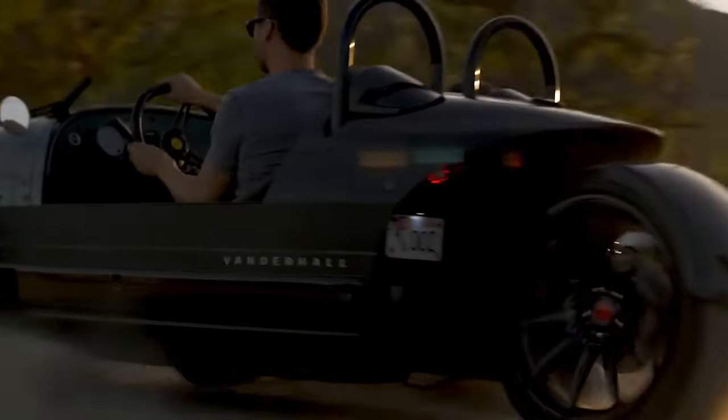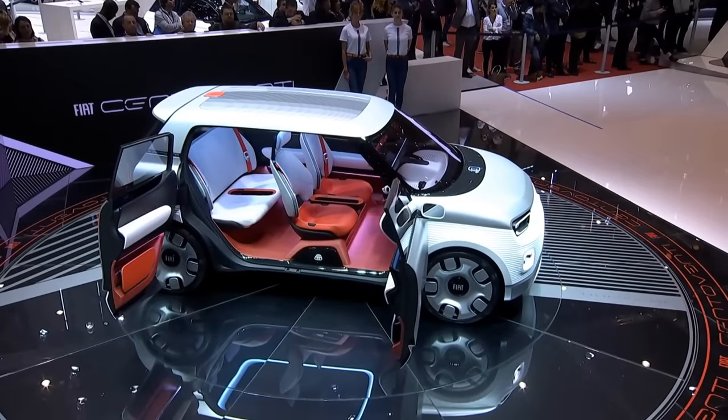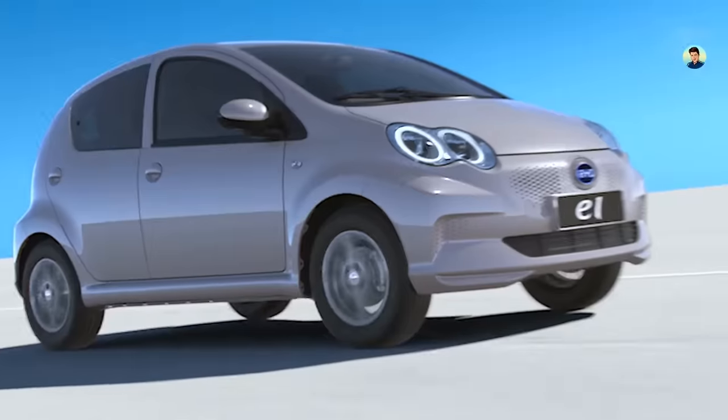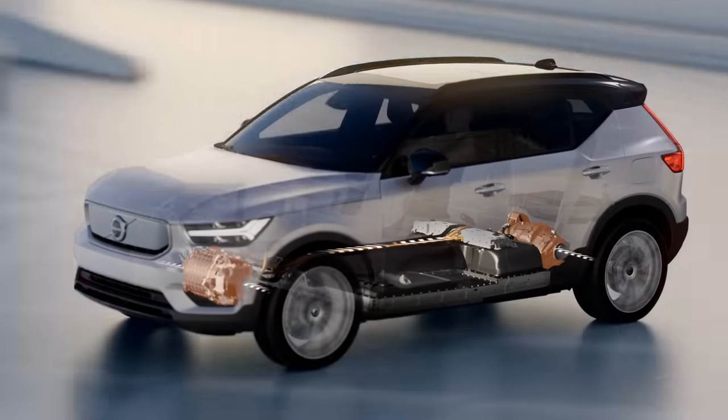Are you looking for the newest in electric vehicles? If so, this is the list for you. New and innovative with faster speeds and more extended range, these are some of the best around. I'm Glenn and today we are bringing you 10 of the best electric vehicles we could find.